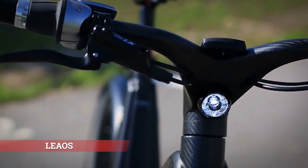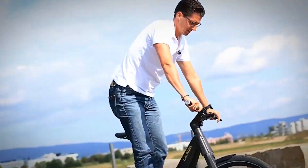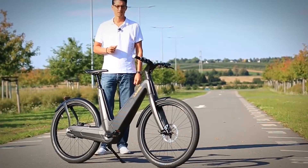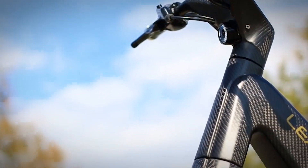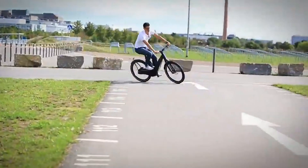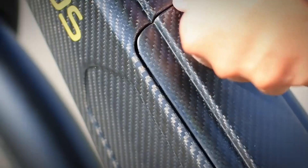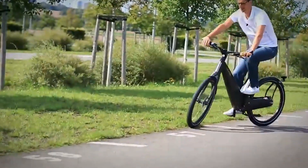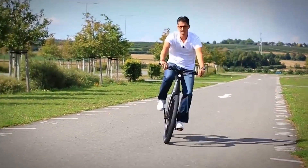LIAOS, güneş enerjisini kullanarak şarj edilebilen bir elektrikli bisiklet. Araca eklenen yenilikçi paneller sayesinde güneş enerjisi elektrik enerjisine dönüştürülebiliyor. Bisikletin tüm iskeleti ve gidonu karbon fiber materyal kullanılarak üretilmiş; bu yüzden araç bir kuş kadar hafif. Güneş panelleri düşünüldüğünün aksine ince ve hafif olduğundan araca fazladan yük binmesine neden olmuyor. Geliştiriciler tek bir şarjda aracın durmaksızın 72 km yol kat edebileceğini belirtiyorlar.